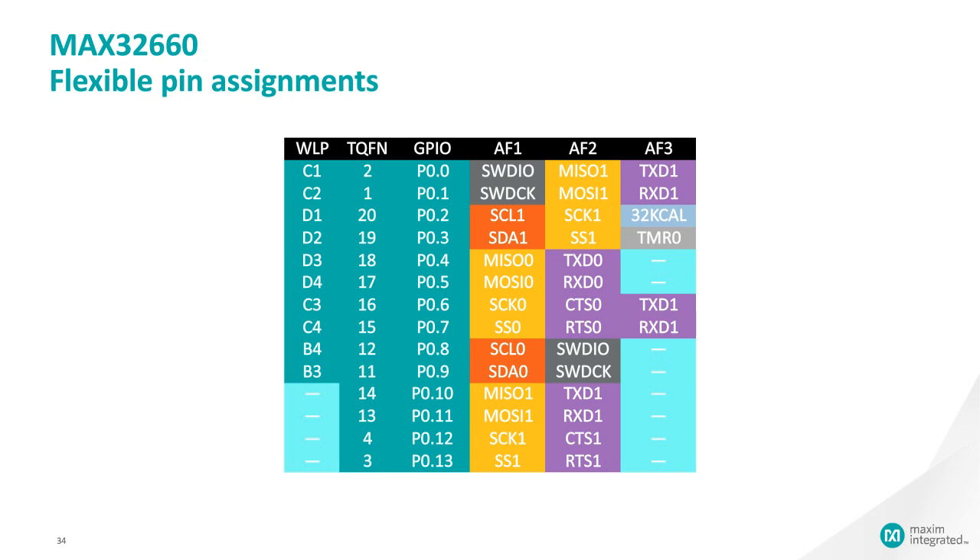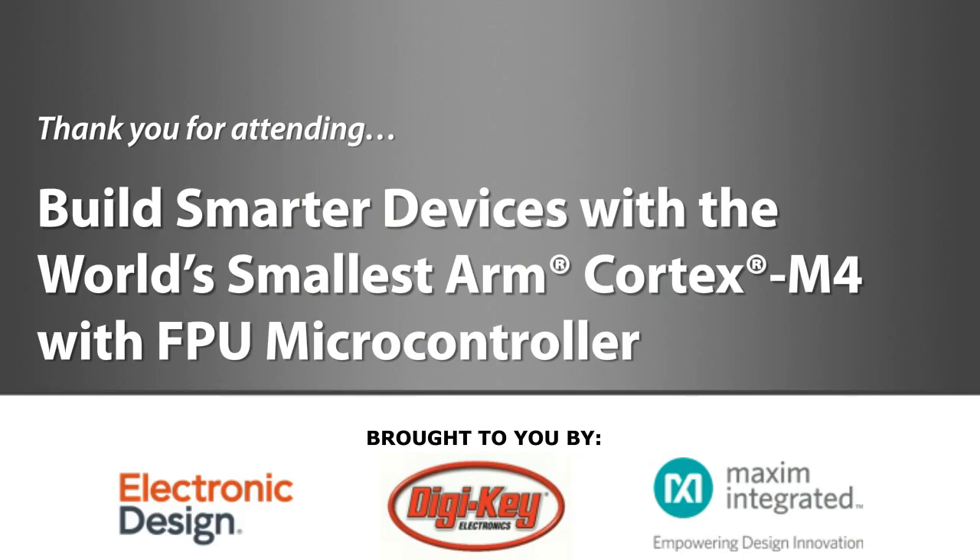Q: Is there a minimum clock rate for the part? No — the part is static. Practically, the minimum frequency is the 8 kHz nano ring divided by 128, which is extremely slow. And since executing the wait-for-interrupt instruction effectively takes the core clock frequency to zero, there is no minimum clock speed. That concludes today's presentation. Thank you to DigiKey and Maxim Integrated for sponsoring, and thank you all for joining.